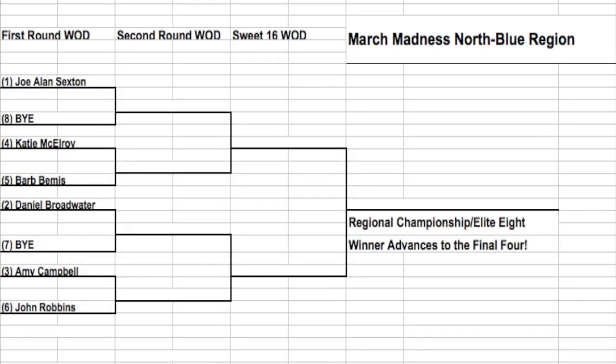The first round wad is tomorrow. Starting here with the north blue region and the number one seed, Joe Allen Sexton. The number one seed gets a bye, so he'll automatically make it to the second round. He can use Tuesday to tune up for his second round matchup, which will be against a female no matter what — the 4-5 matchup is Katie McElroy and Barb Bemis. And Joe Allen will have his hands full Thursday. On the bottom portion of the north blue region, Daniel Broadwater gets the two seed. He gets a bye as well, and it will be with the winner between Amy Campbell, the three seed, and John Robbins.